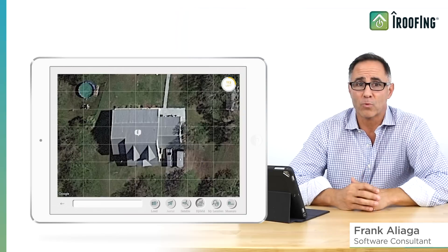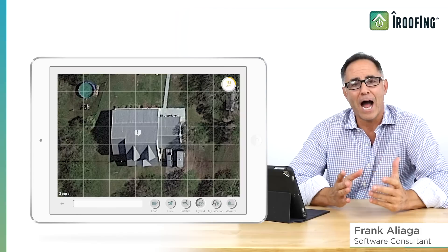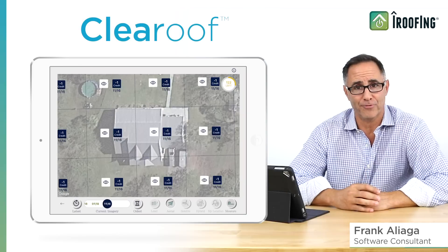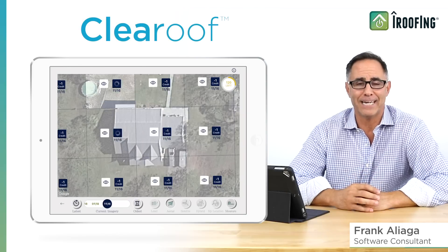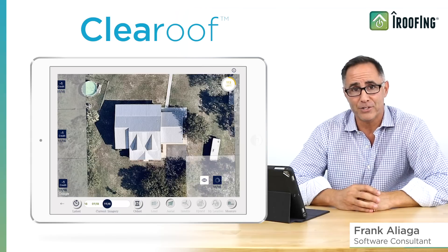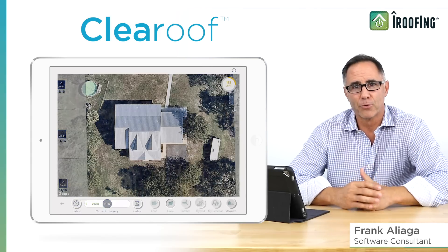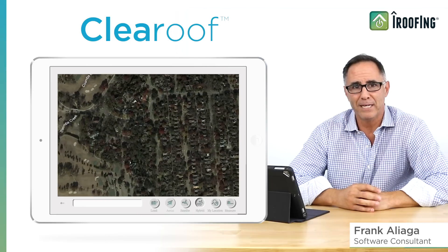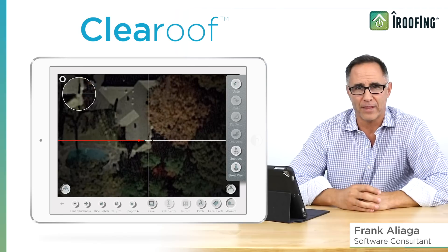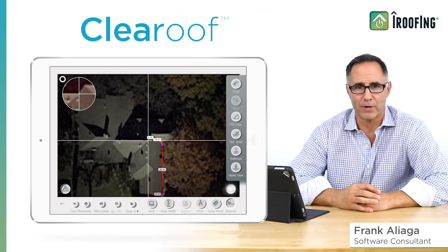However, there are cases where alternative imagery would be a nice option to have. That's why iRoofing has introduced this really great new feature. It's called Clear Roof, and it does exactly what its name implies. It gives you a super clear aerial roof image as an alternative to a satellite image. Sometimes a roof you need to measure isn't completely clear in satellite view. While our account managers will show you simple workarounds for that, you just may want to see a better view and start measuring straight away.